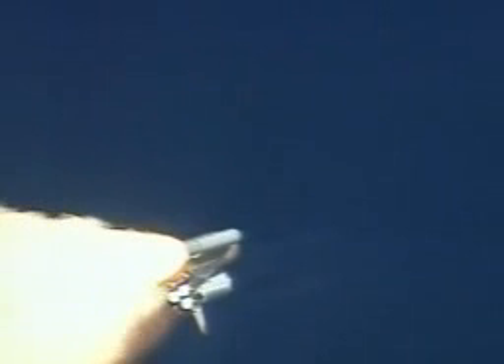Columbia already two and a half miles downrange from the Kennedy Space Center, four and a half miles in altitude. The main engines beginning to rev up to full throttle, 104% of rated performance.